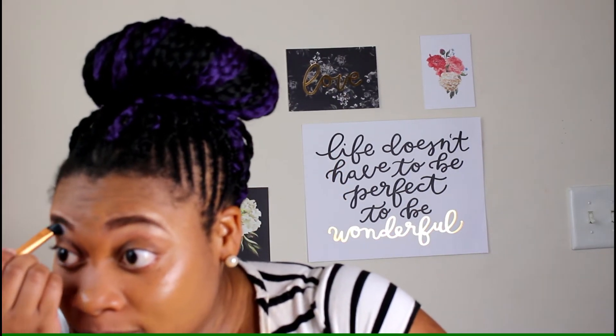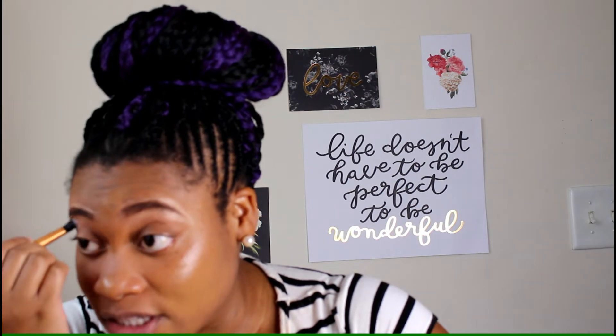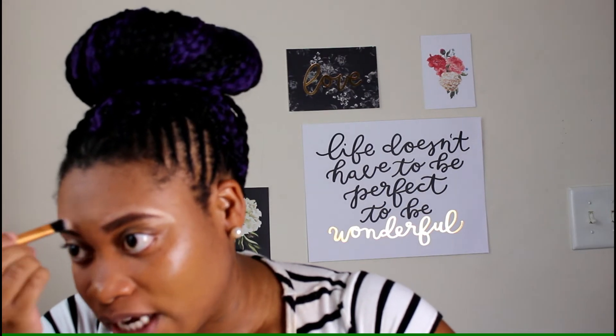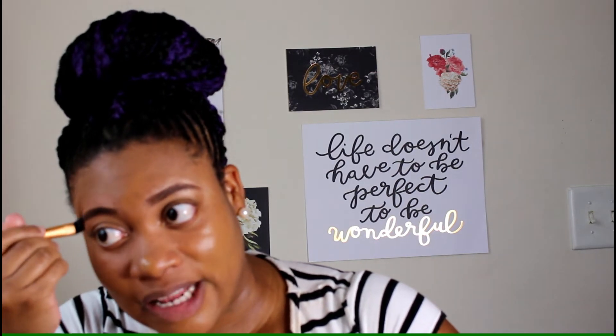I'm going to come in with this — it's actually a concealer brush, but because it's angled I like using it to blend in my highlights, since everything is kind of setting. I think I got a different highlight this time because I actually like this one. The other ones I got were kind of pale and didn't look good. This one is just kind of shimmery — like a gold shimmer — and I like it.